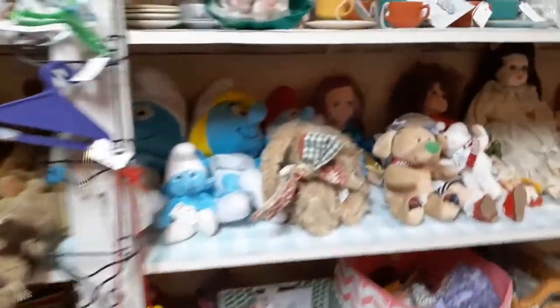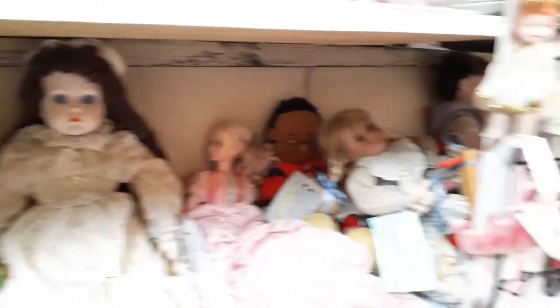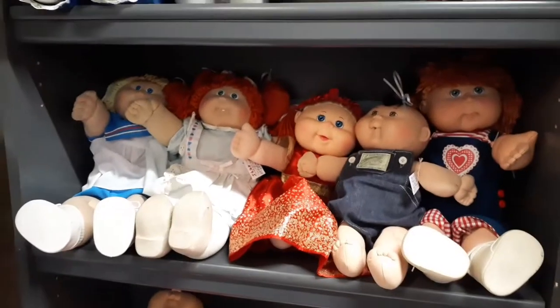Look at all these girls back here - there's a baby doll in there, that's a Cabbage Patch baby doll, and that is a Strawberry Shortcake. There's just a bunch of Cabbage Patch dolls right here.